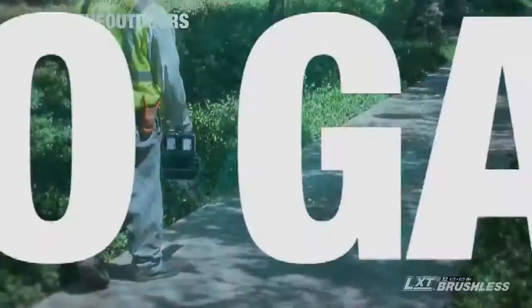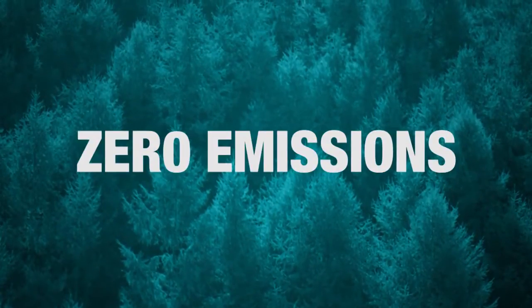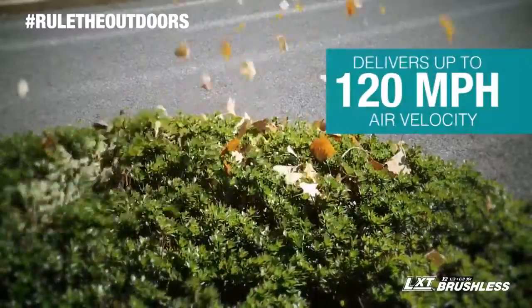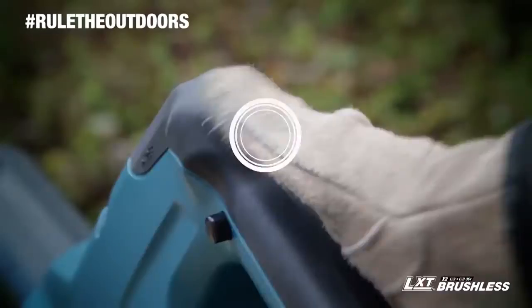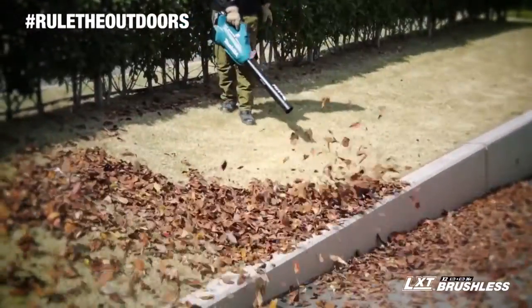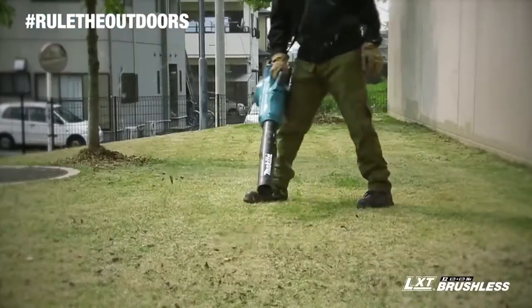That means no gas, lower noise, less maintenance, and zero emissions. The BL Brushless Motor delivers up to 120 mph air velocity and 473 cfm of air volume. And with a six-stage air velocity volume selection dial, you can control the exact power you need for different applications.